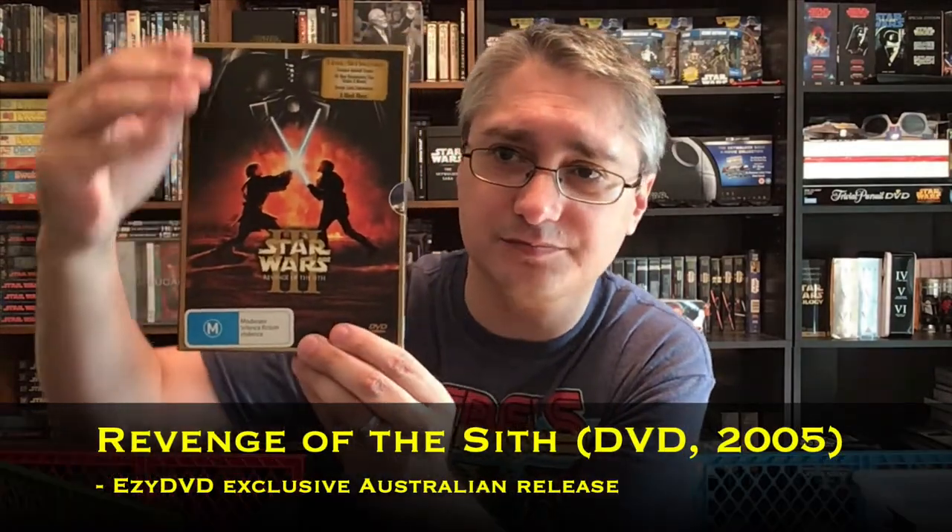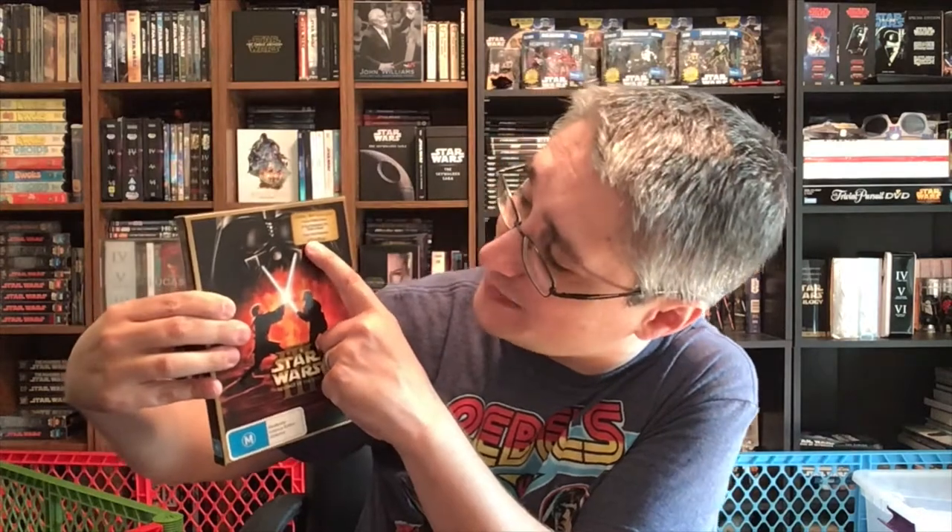This is a slipcover that goes down from the top and has all the regular back information on the actual slipcover. In Australia, it looked very similar here — similar imagery and title, DVD with the Australian rating as a sticker, and information up top about what's actually on it, just like the sticker we saw in the UK.